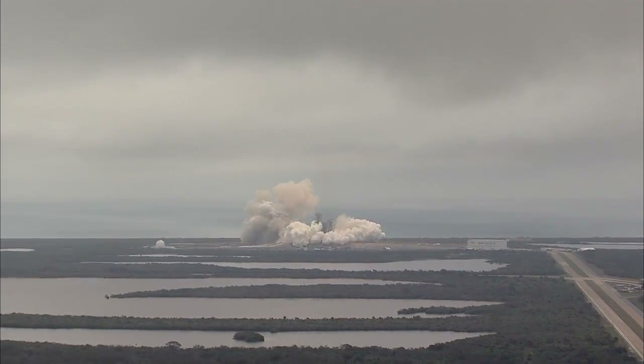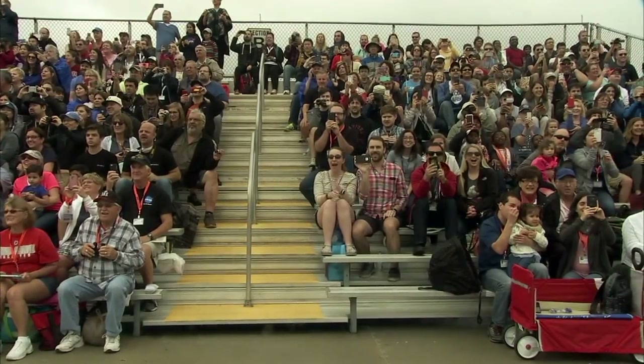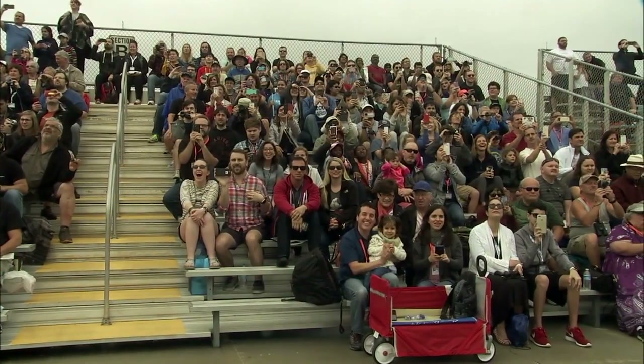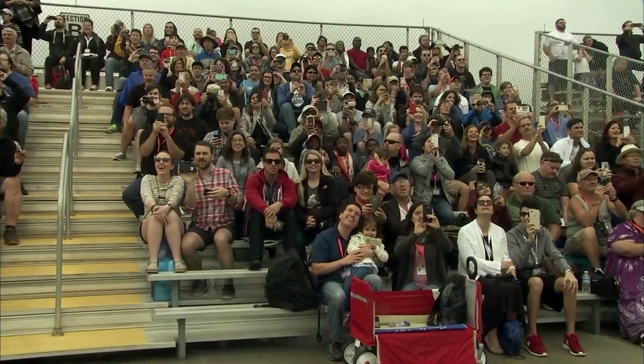PAD operations on PAD-39A. Vehicle now going transonic through the sound barrier.